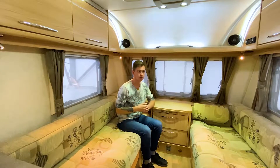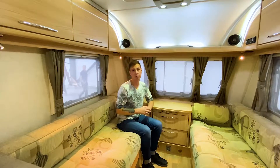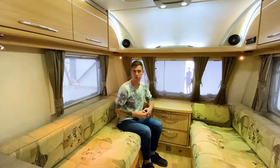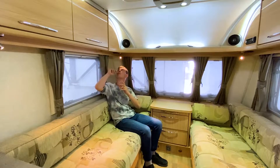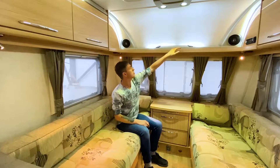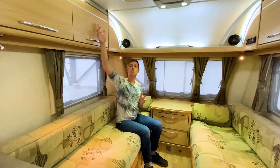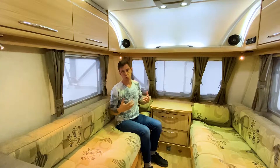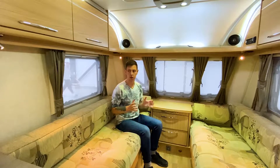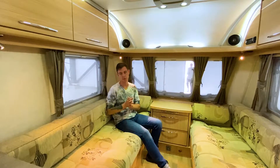Освещение в передней зоне поступает через окна — два по бокам и три спереди. Сверху есть панорамный люк 90 на 40 сантиметров. Искусственное освещение: по одной лампочке с каждой из сторон, диодная лента сверху, два плафона под потолком и декоративные диодные ленты у шкафов. В целом прицеп очень хорошо освещается, как и все современные прицепы. По этой зоне всё — пойдёмте на кухонный блок.